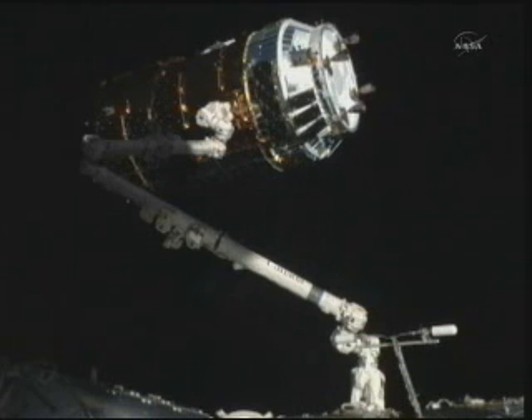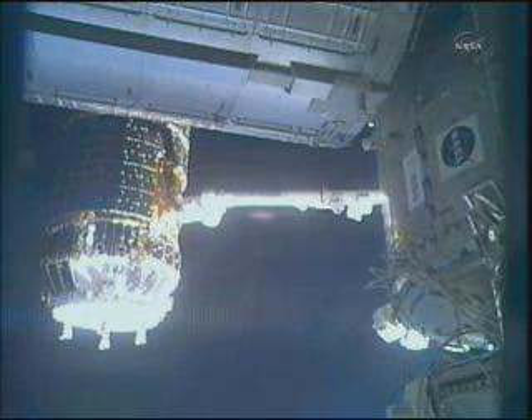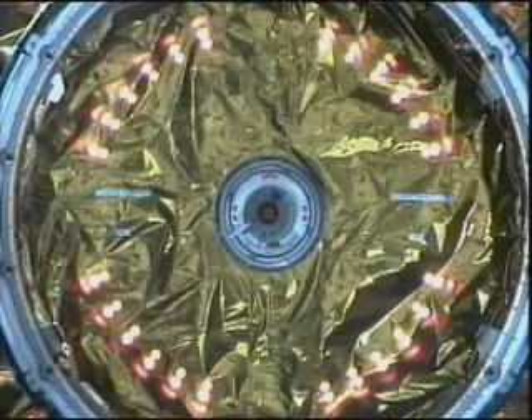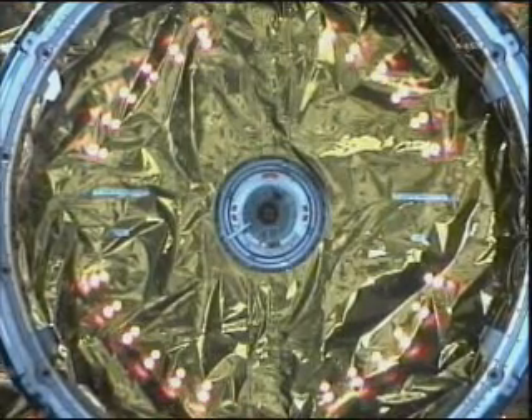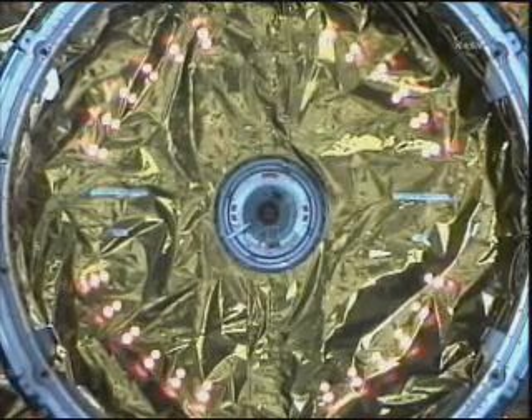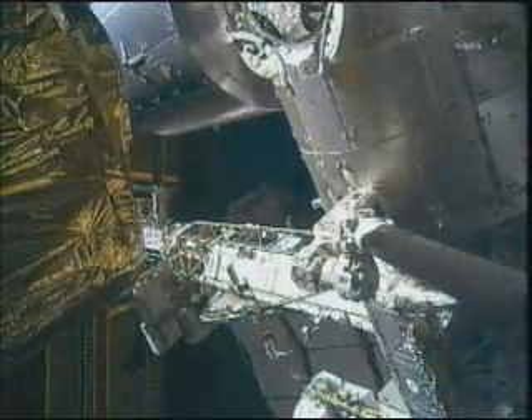There is our first live view of the HTV captured by the station's robotic arm. Right now the two spacecraft are to the south of Australia, about to head toward the northeast over the Pacific Ocean. They are heading into orbital night, the sun beginning to set. The robotics officer is confirming that the arm is in motion, so things are beginning to move forward as HTV continues to near the bottom side of the Harmony node.